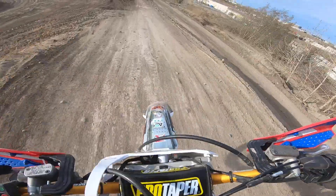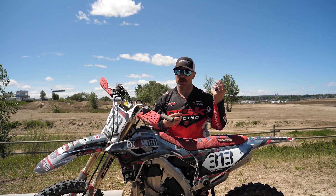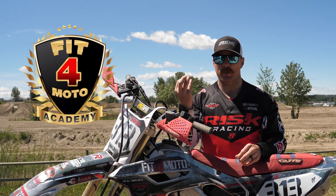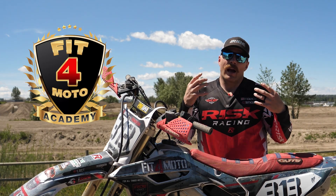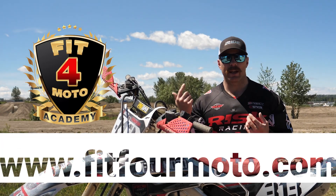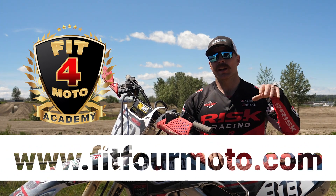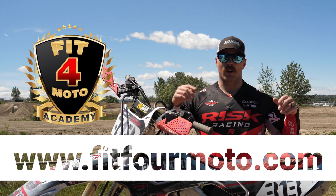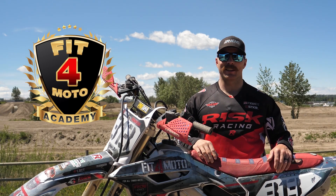So there you have it — sprint motos and regular motos both have a purpose, both have pros and cons. If you want the unedited version of this video where I talk about how you should do each one and how I'd incorporate that into daily training, head over to fitformoto.com, become a member, and you'll have access to that video. Thanks for checking out this video — we'll see you in the next one.